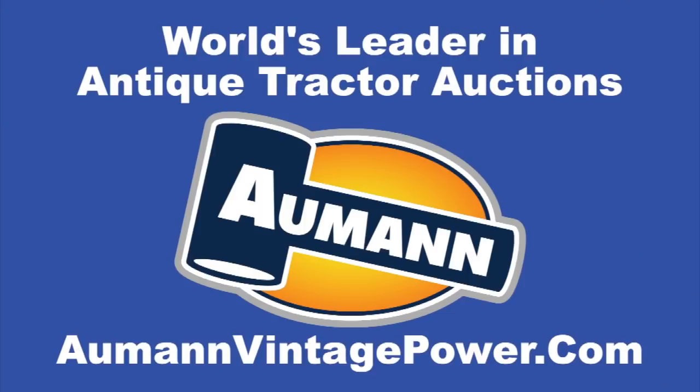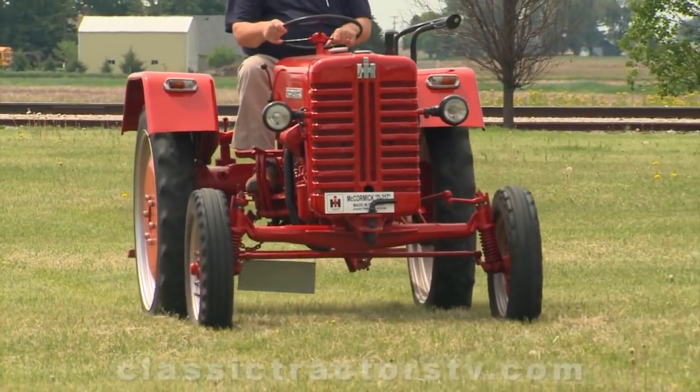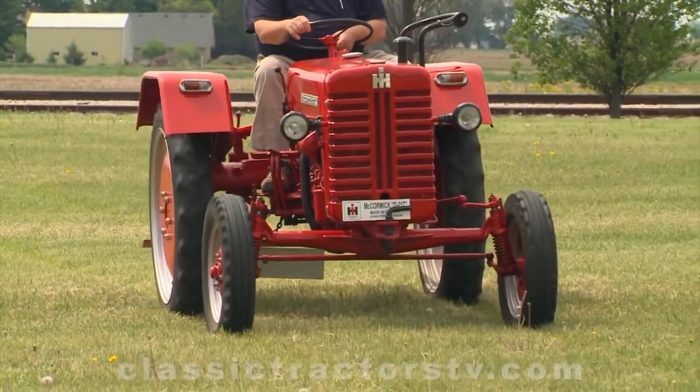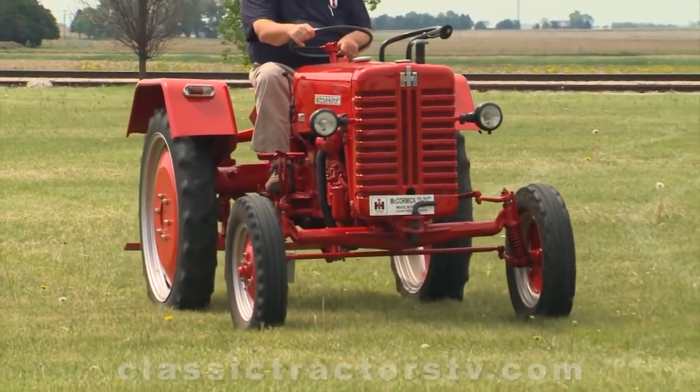Brought to you by Allman Auctions, the worldwide leader in antique tractor auctions. Although at first glance this tractor may look like an American-made McCormick, it actually was built in Germany.